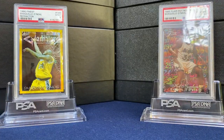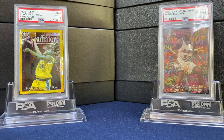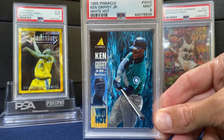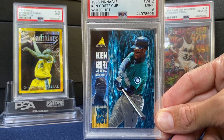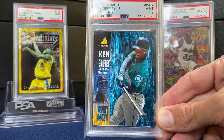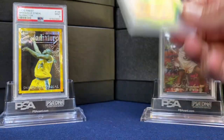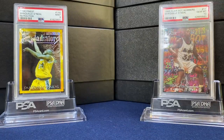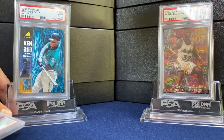Probably the card I'm happiest to land recently is this Griffey White Hot. Not easy to find in decent condition — took me probably two, three years to finally land this one and so happy I did. Beautiful card, just look at that design. Absolutely incredible. A little chipped up on the back, which is why I got a 9. Really happy with that one.